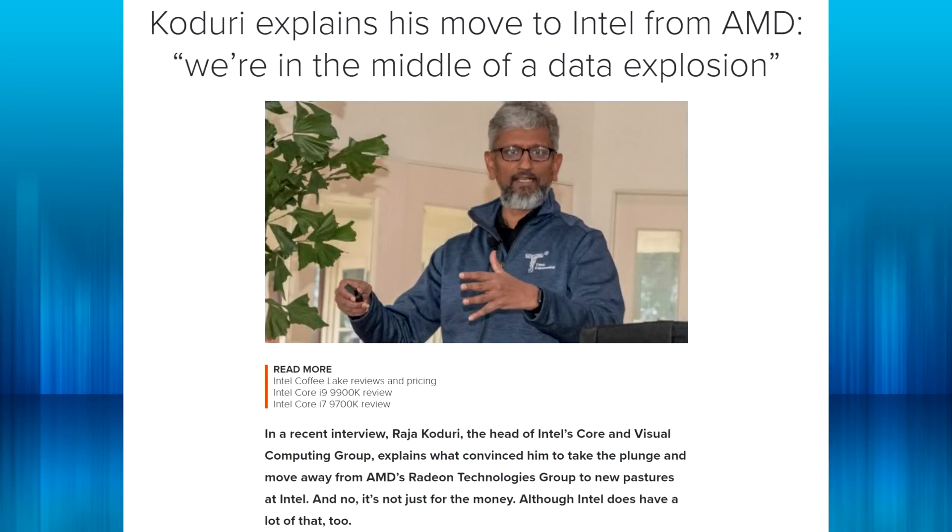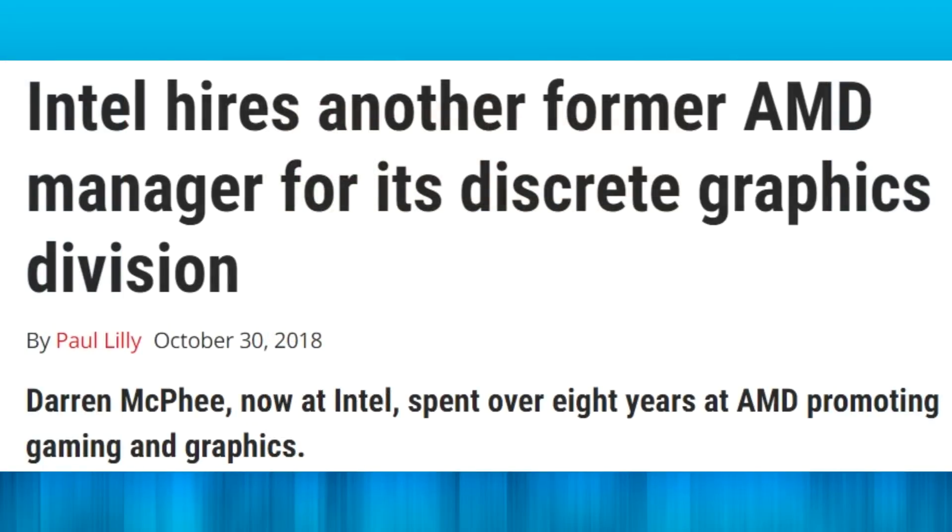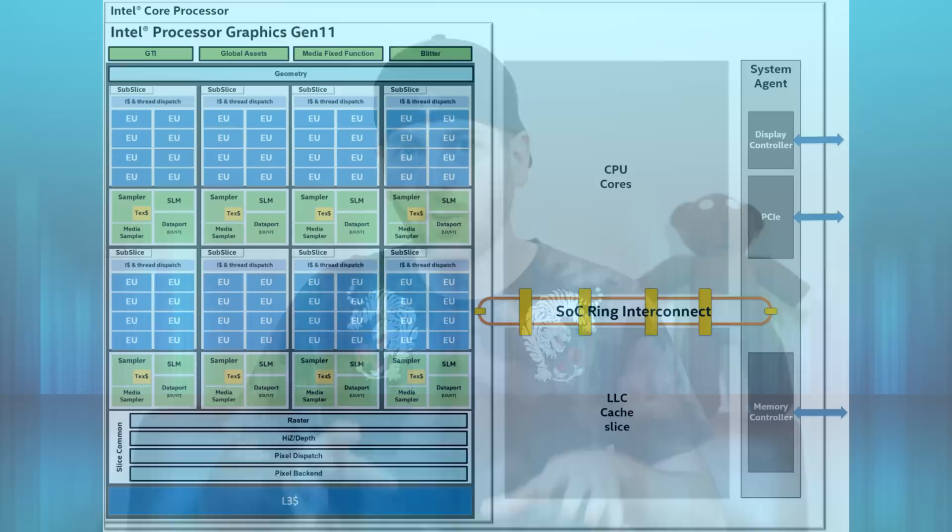As far as dedicated GPUs go, they're certainly new to that, but they've been making a lot of new acquisitions and recruiting people who are very familiar with the graphics scene. Intel has a lot of money, so they can hire whatever talent they need for upcoming projects, which is why they've been on a huge hiring spree lately.